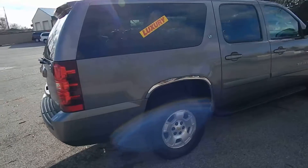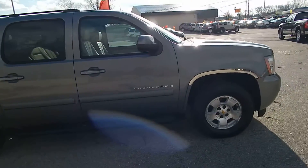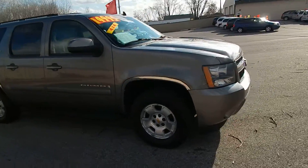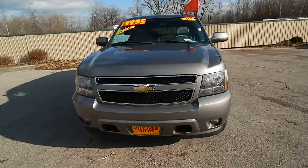It also features rear park assist and alloy wheels with four brand new tires. Very, very well maintained SUV. This one comes equipped with a Vortec 5.3 liter V8 motor along with the automatic transmission.